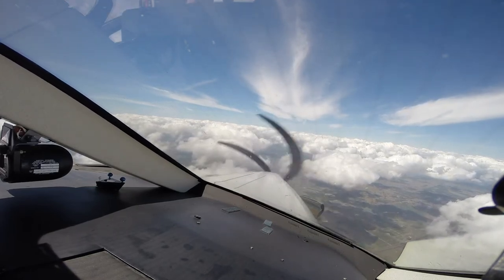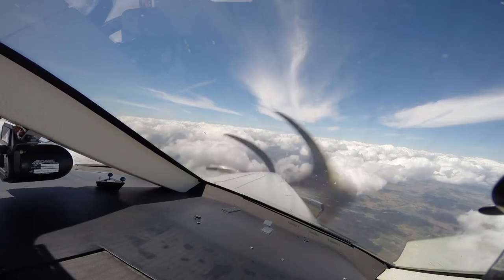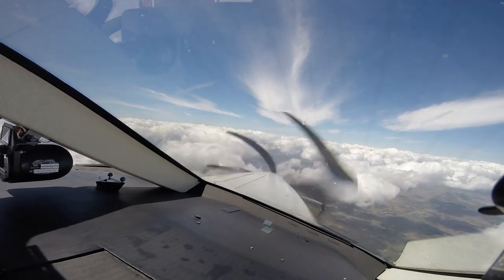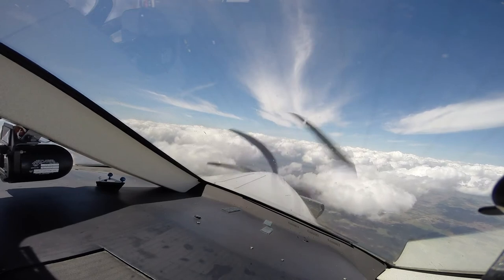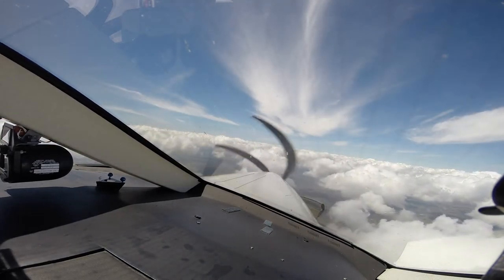Approach, good afternoon, Pilatus November 185 Papa Bravo, 8.4 from right Dallas, direct the airport. November 185 Papa Bravo, Fort Myers approach, Fort Myers altimeter 2997, verify you have Charlie. 2997, we've got Charlie, five Papa Bravo. Expect approach clearance for Southwest 443 leaving 2,500. Alright, we've got the GPS 22 loaded up, looking for ARV at 2,000, Dogel at 1,600. 276 on minimums. LPV approach.